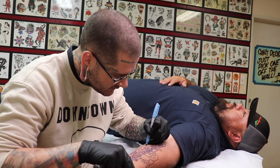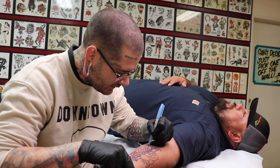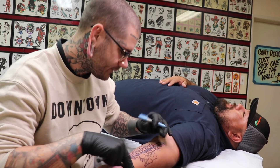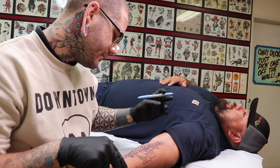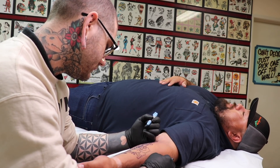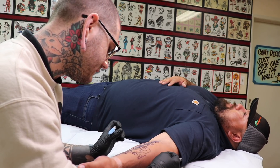People ask, do you make custom tats or is it just from a line book? You're getting a custom tat right now, dude. It's tailor-fitted to each person. That already looks better — that does a lot for it right off the bat. I like how it's just on that side — it looks nice.